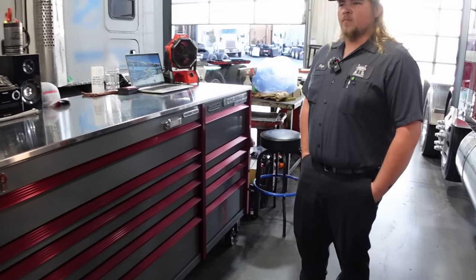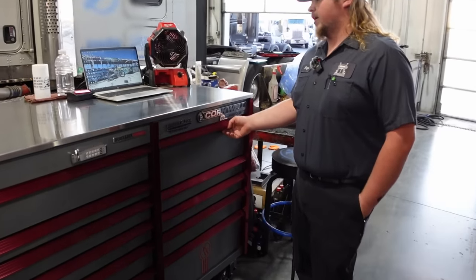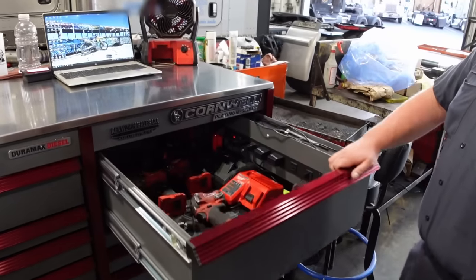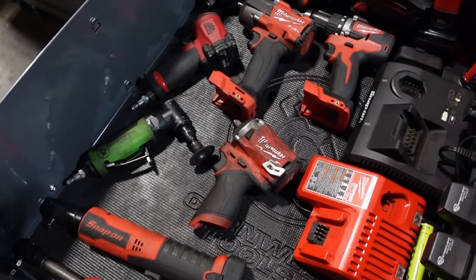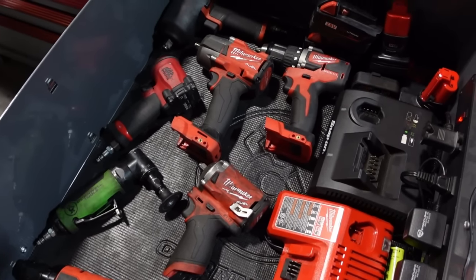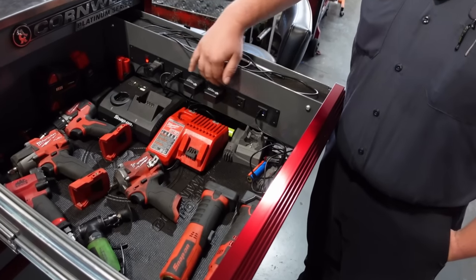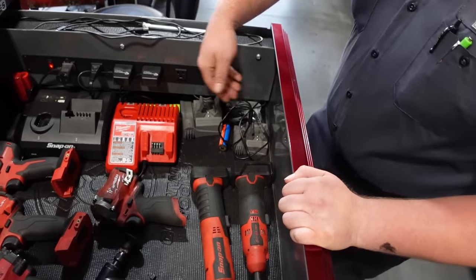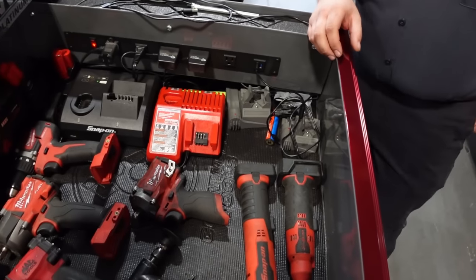Do you have a roll-around cart or anything? I don't right now — I'm waiting for one that actually is the same color to come out. So I'll start with my favorite one. The biggest upgrade for me is the power drawer. The last box didn't have one, and it was kind of a pain having all the chargers stacked up on top. The power drawer was a big one for me — it's all integrated, USB, everything. Run all my chargers for my lights, my impacts, everything all in one drawer.